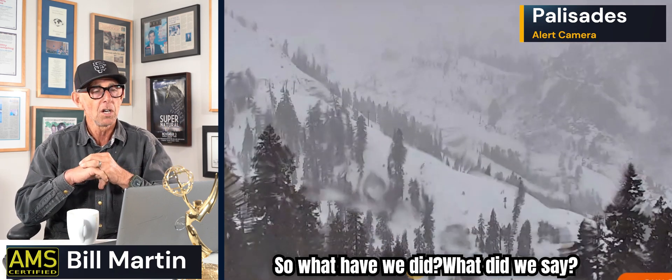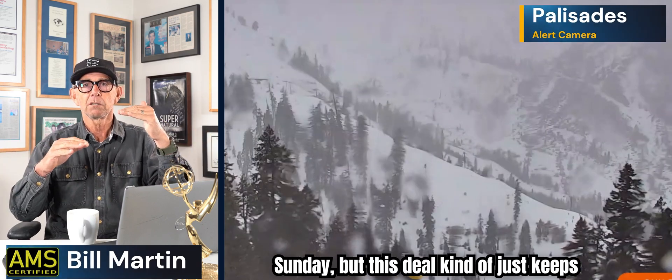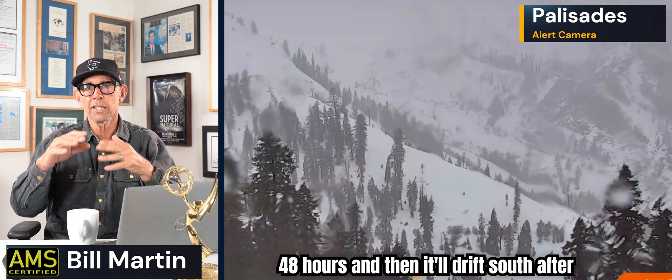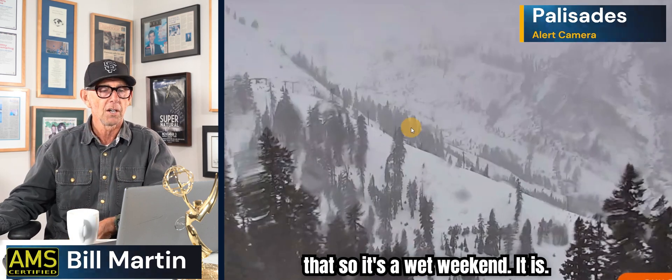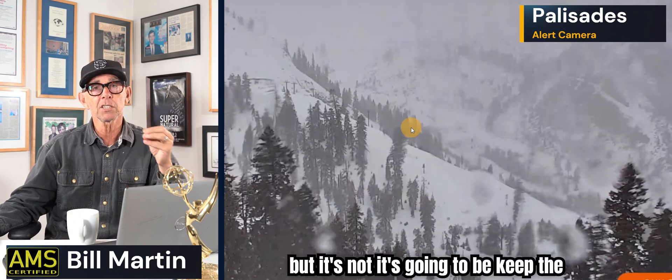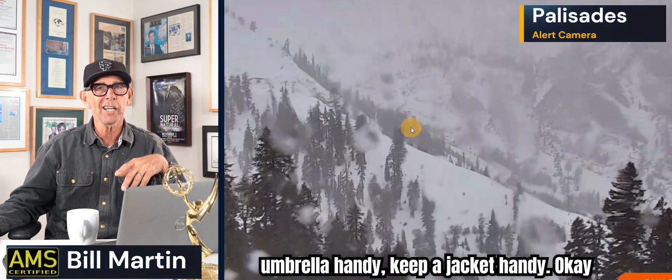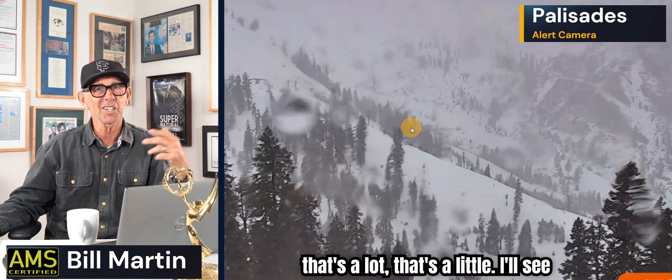Snow at really high elevations. So again, Palisades Tahoe. Tomorrow — Sunday — is going to be your better day. But this deal kind of just keeps going north of I-80 for the next 24 to 48 hours, and then it'll drift south after that. So it's a wet weekend. Sunday's your best day though — you're going to be able to get out and do some stuff. Today, keep the umbrella handy, keep a jacket handy.